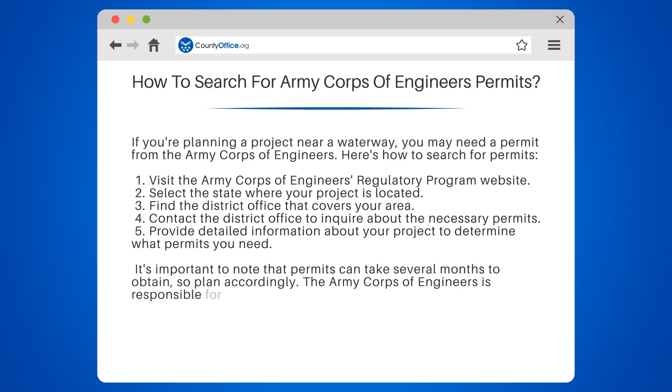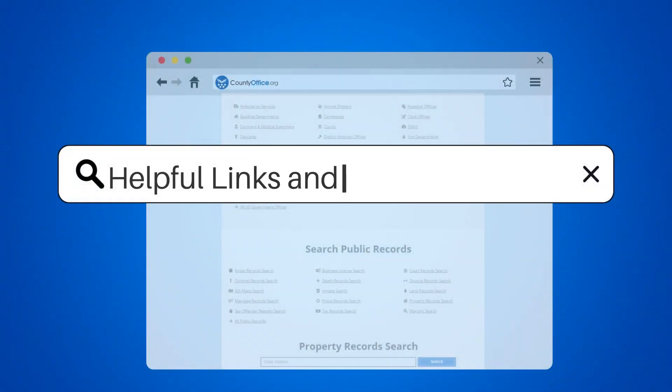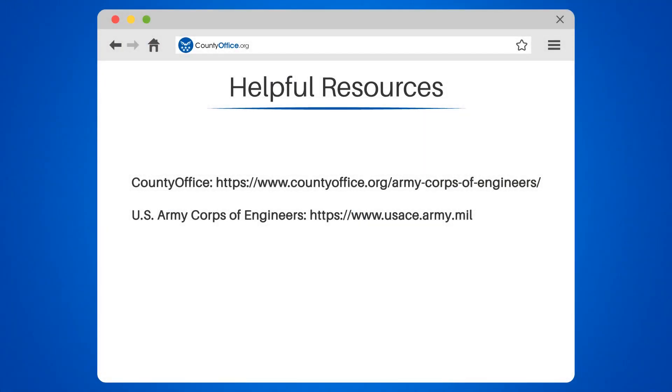The Army Corps of Engineers is responsible for protecting our nation's water resources, and obtaining a permit ensures your project is in compliance with federal regulations. Take a look at the links in the description below to learn more.